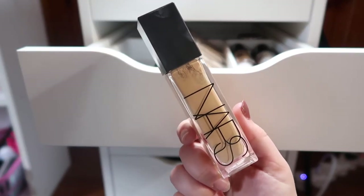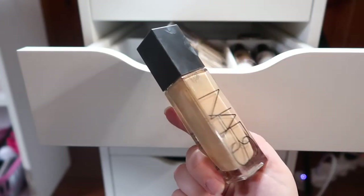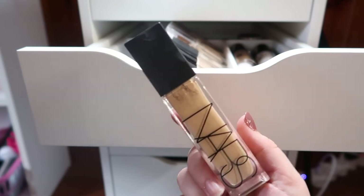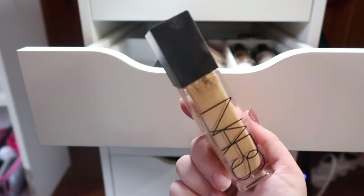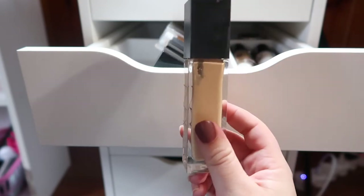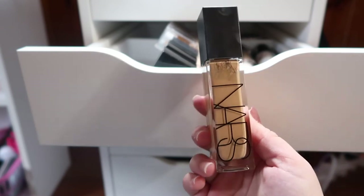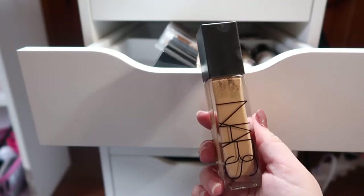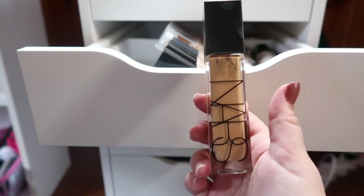The first foundation I have here on the left is my NARS Natural Radiant Longwear Foundation in the shade Punjab. I really do like this foundation — it lasts really well. I'll link my full video in the cards and below. The shade is just a little off for me but I have a mixer I like using it with. I've gone through about a fourth of the bottle. I enjoy it, I just rotated it out of my everyday makeup basket.